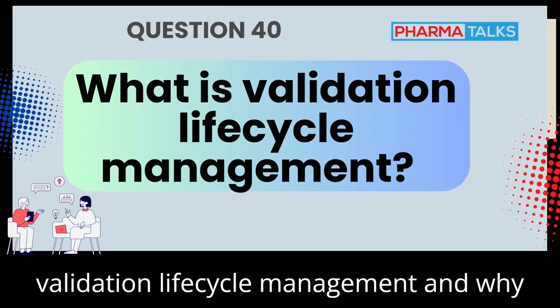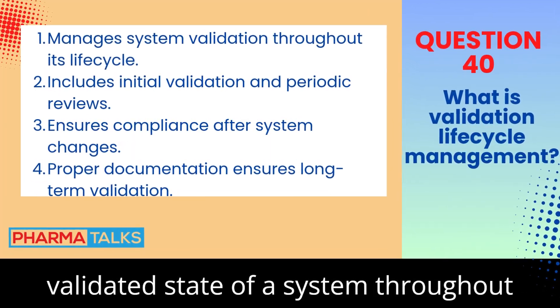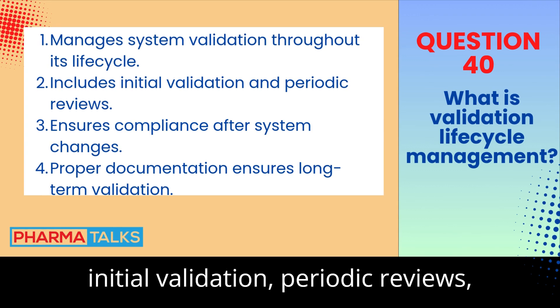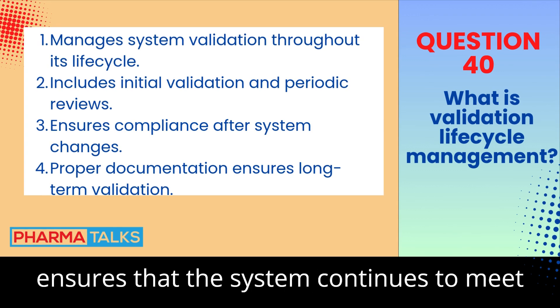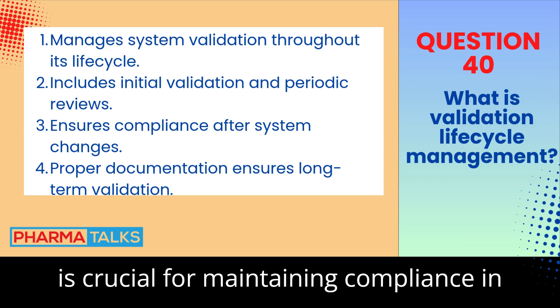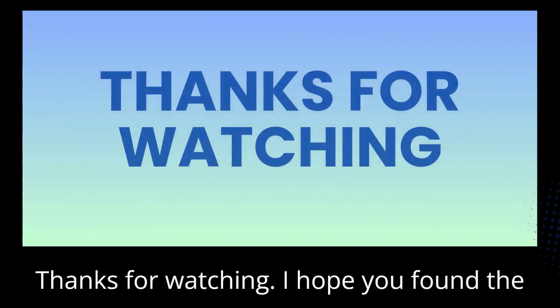What is validation lifecycle management and why is it important? Validation lifecycle management involves maintaining the validated state of a system throughout its entire lifecycle. This includes initial validation, periodic reviews, and revalidation after system changes. It ensures that the system continues to meet regulatory requirements and functions as intended. Effective lifecycle management is crucial for maintaining compliance in regulated industries.